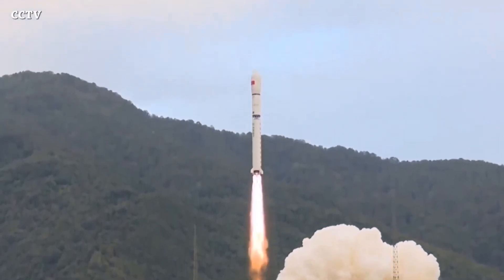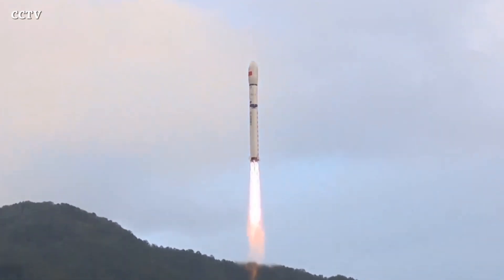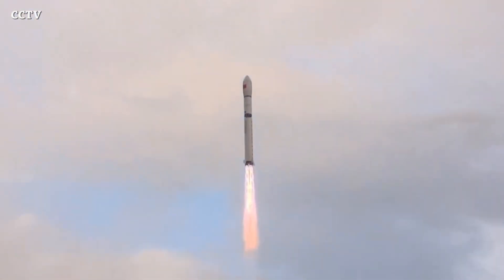Let's end this video with the Long March 2D rocket launching from Jiuquan, carrying an internet constellation demonstration satellite. Liftoff.